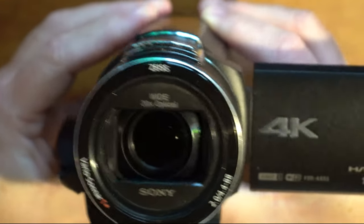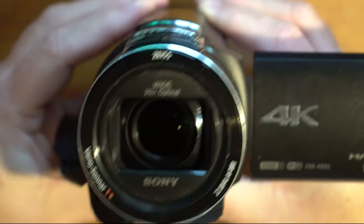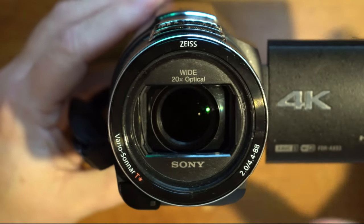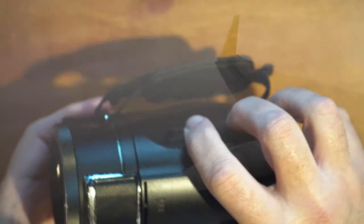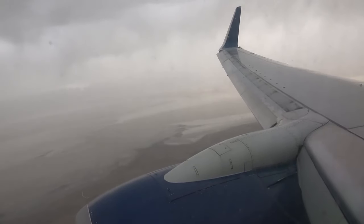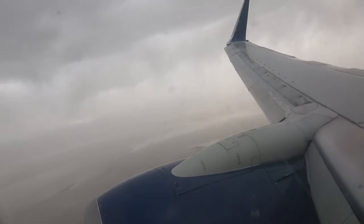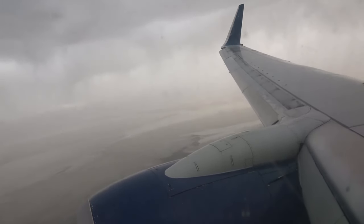The lens gimbals around, so this camera features in-body stabilization. One of the benefits of that is it limits how much camera shake you get when you're walking around, or even if you're putting it out the window during a turbulent flight — it tends to make the turbulence look a little bit less turbulent. An example of that is shown in this video here.